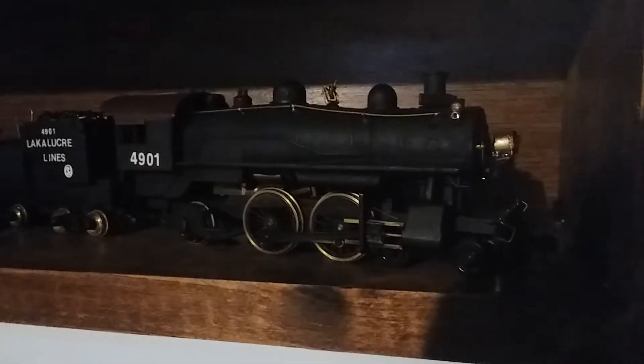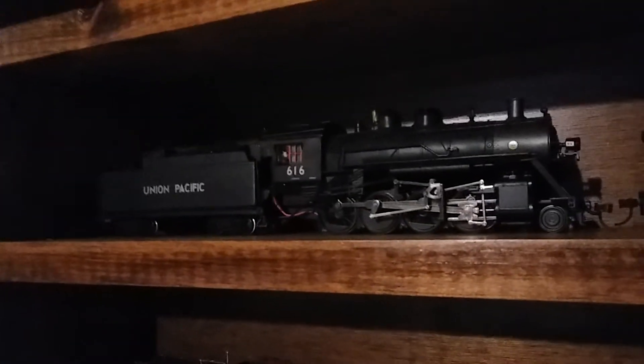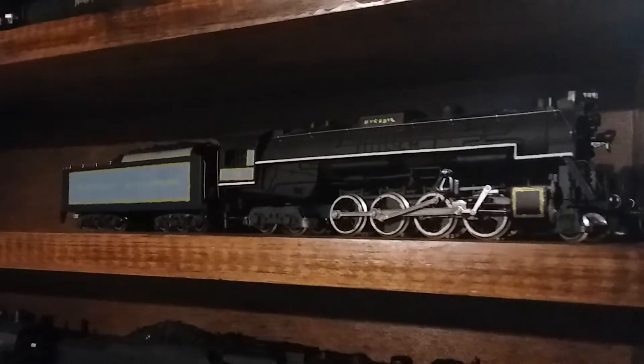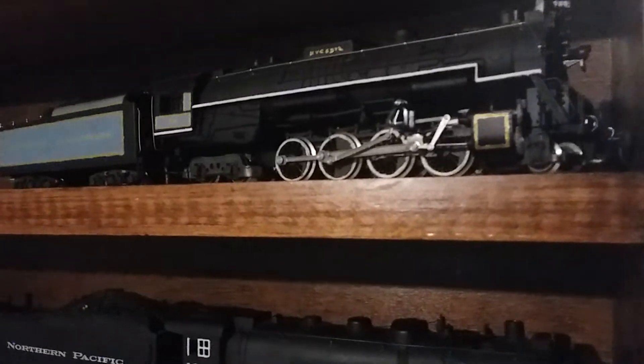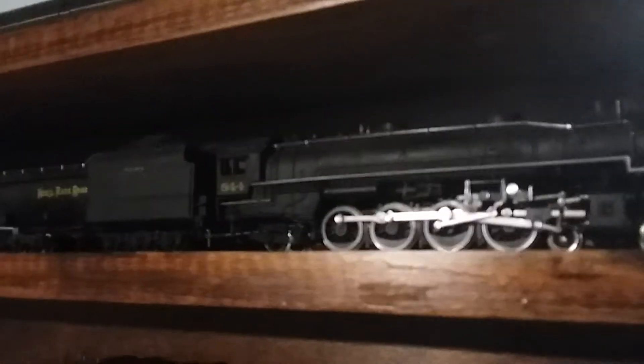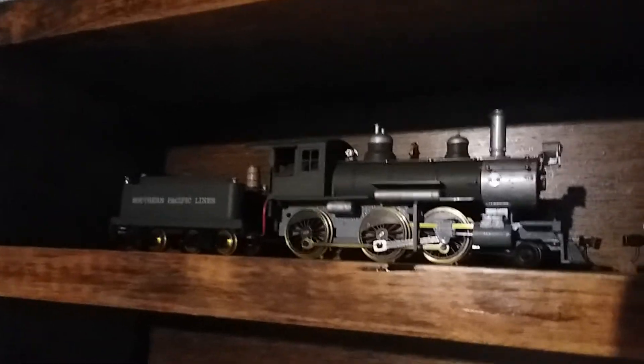We have the Roundhouse 442 Atlantic, a Mantua 2-8-2 Mikado, a Bachmann Spectrum 2-8-0 Consolidation that came DCC installed but the decoder burned up so I did some custom wiring. There's my Nickel Plate Road 759 Berkshire — all original except for paintwork and some added front details. Up here is my IHC 4-8-2 Nickel Plate Road engine number 844. Right here is a Roundhouse 2-6-0 old-timer steam engine. That one and the Atlantic both run about the same — pretty slow.